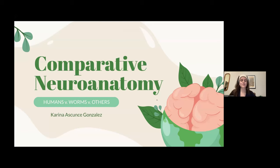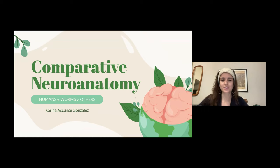Hi everyone. My name is Karina. As Lester said, I'm a PhD student at Yale, and today I'll be talking to you all about comparative neuroanatomy. I like to frame it as humans versus worms versus others. It's not really a competition, but it's cool to see what we share in common with animals that we think we don't share a lot in common with.